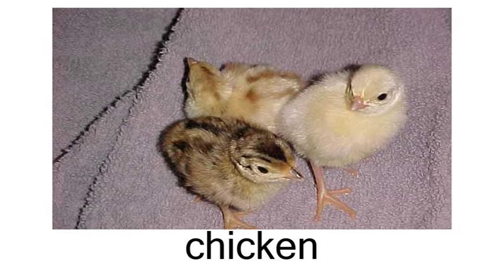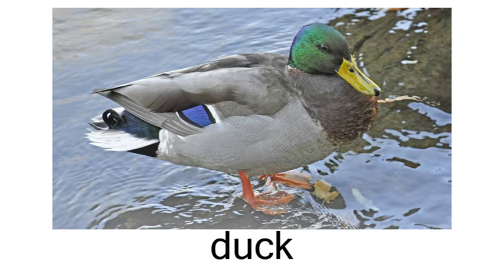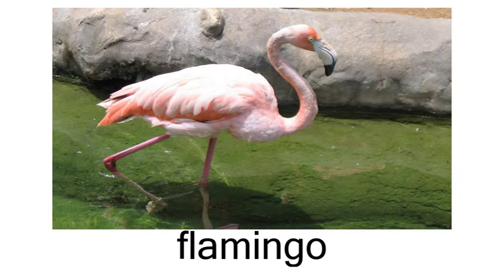Birds. Chicken. Dove. Duck. Eagle. Flamingo.